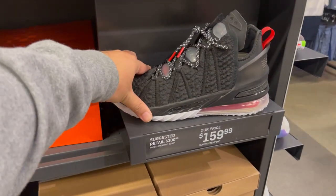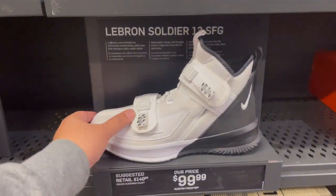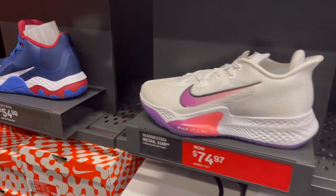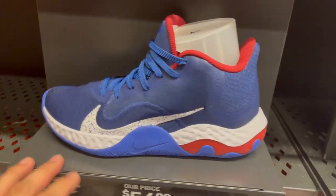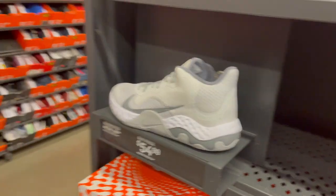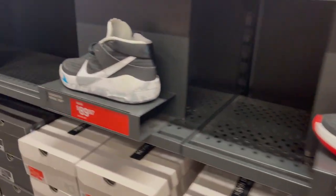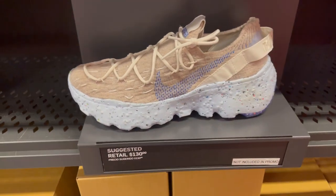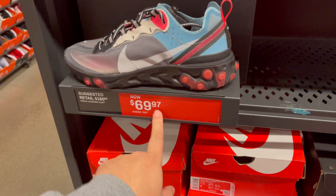They do have a LeBron here at $159. Very small selection. They still have the Soldiers 13s, both at $99.97, with a full size run. There's the Air Soon BB Next in the white hyper white at $74. Renew Elevate — we'll skip that. PG4s and KD13s in these colorways. The Spaceship pieces are still here.